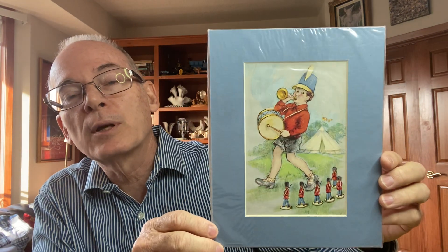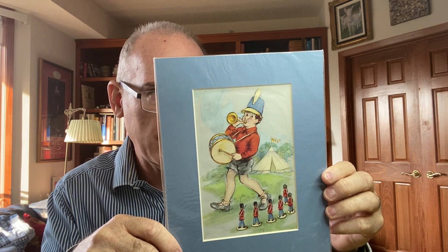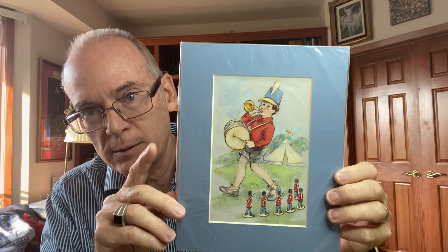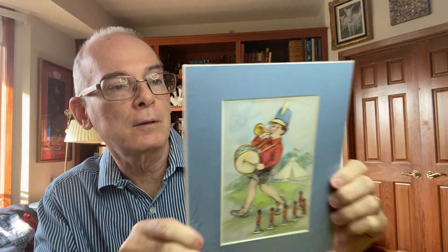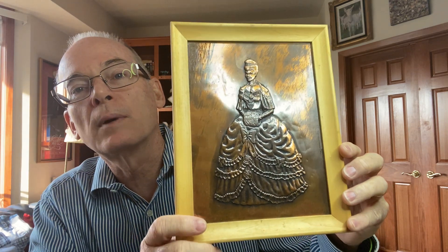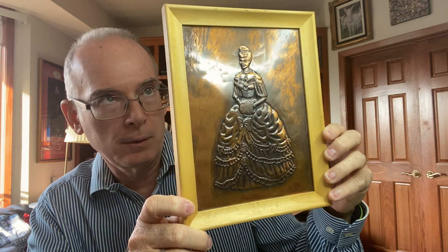I picked up this print — it's actually based on an English book called Ladybird Bedtime Tales, this one being the Military Band Boy. It's still wrapped in plastic, which is kind of cool. And then the last thing I have is this copper metalwork piece — a lady in a beautiful dress, very well done, in a nice vintage frame.